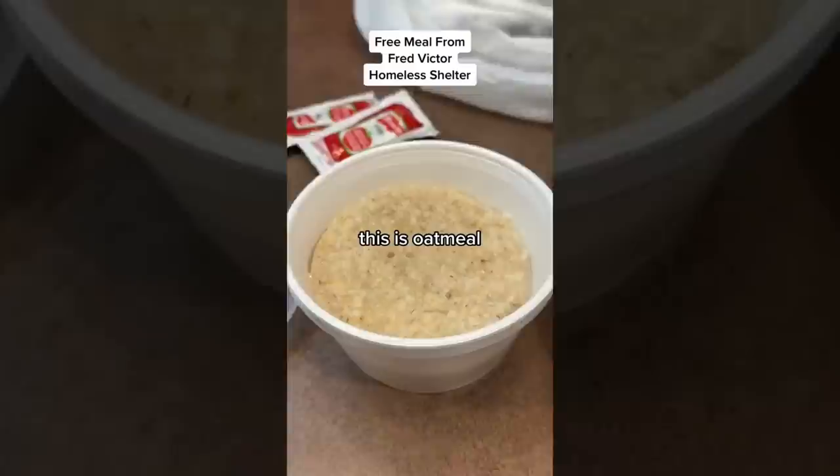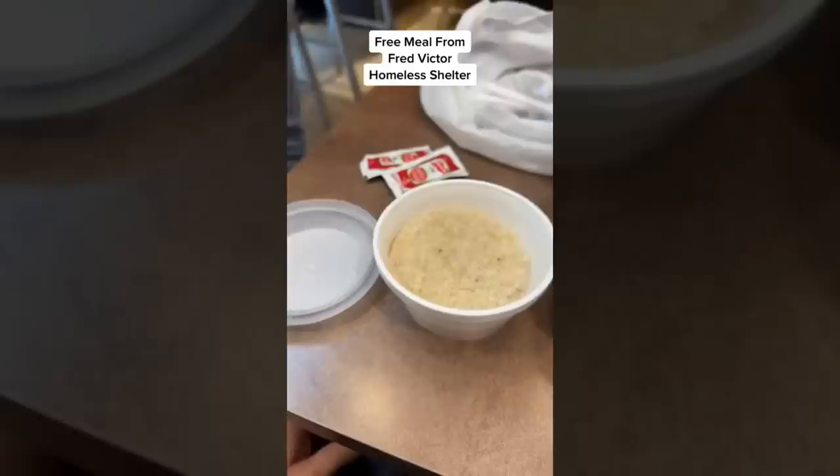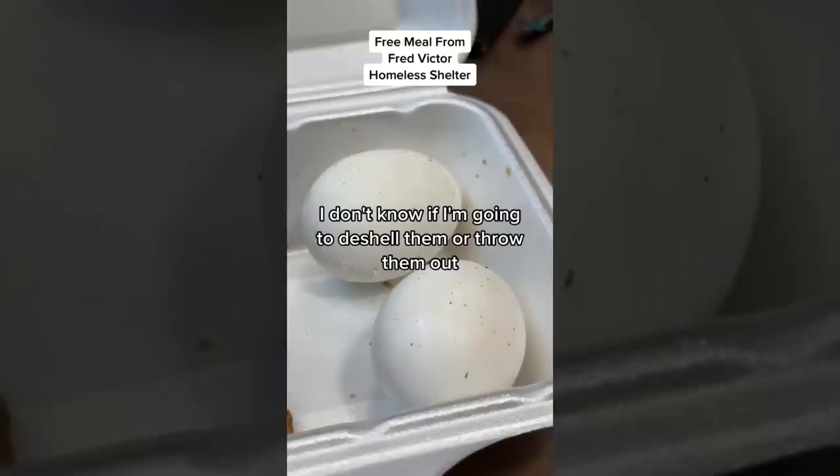In this container here, let's open it up and see what's inside. This is oatmeal. Oatmeal is one of the most dangerous foods according to Dr. Gundry, who states that oatmeal has high lectins and is also toxic. That's why I try to avoid oatmeal — can't really do anything with this.